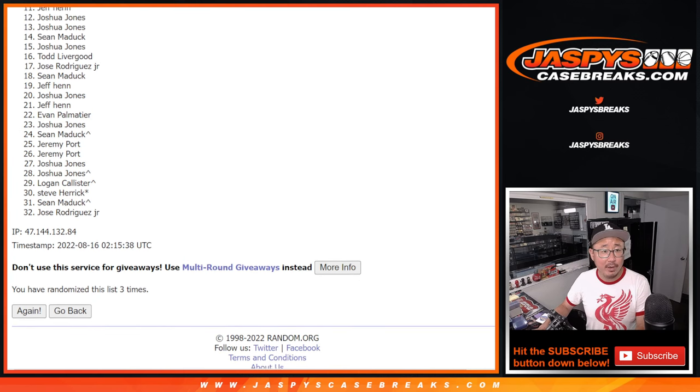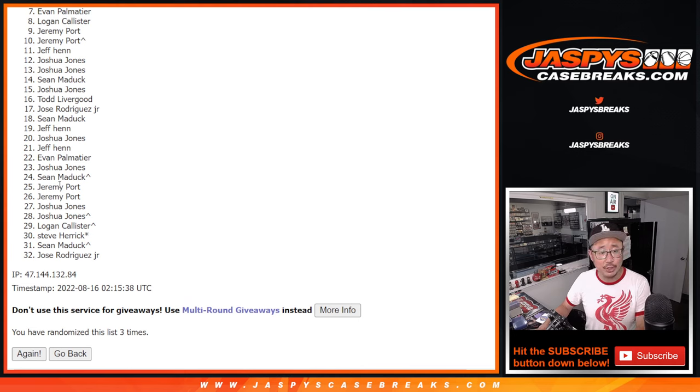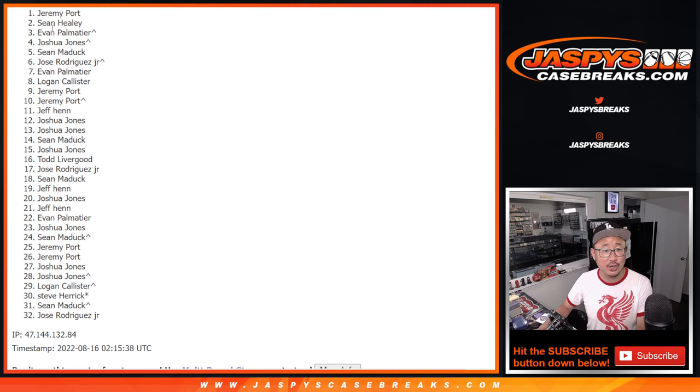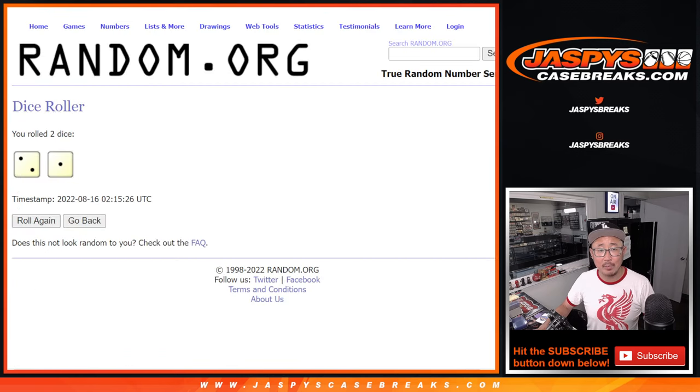So from 7 on down, it's going to be sad times. Sorry, Evan — very close to a number block spot, but not quite. I appreciate you giving this a shot. I appreciate everybody giving this a go, thank you. But there can only be the top 6: Jose, Sean Maddox, Joshua, Evan — oh, Evan, we did get you in, that extra spot helping you out — Sean and Jeremy. Congrats to the top 6, you're all in various number blocks.